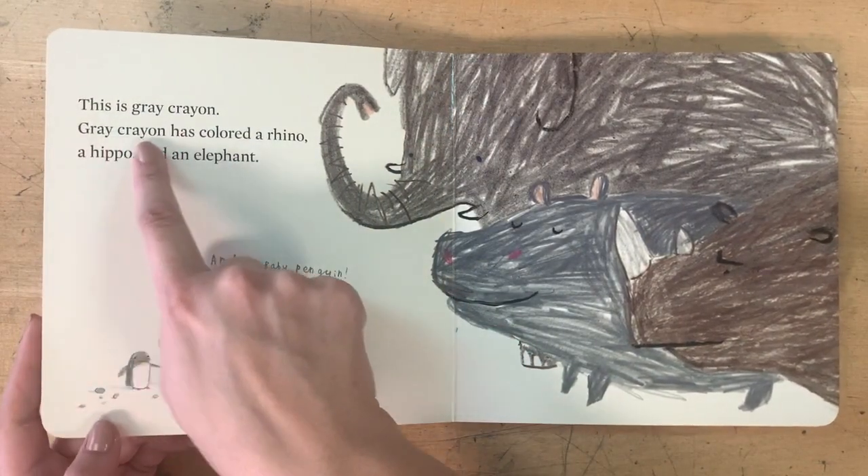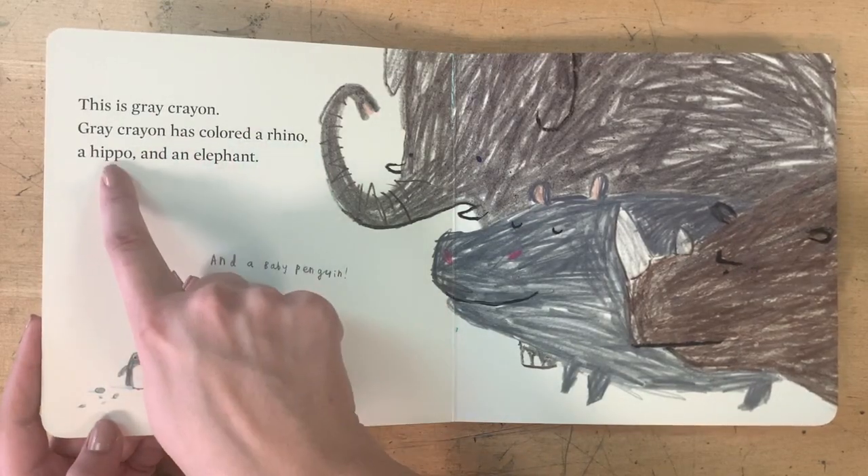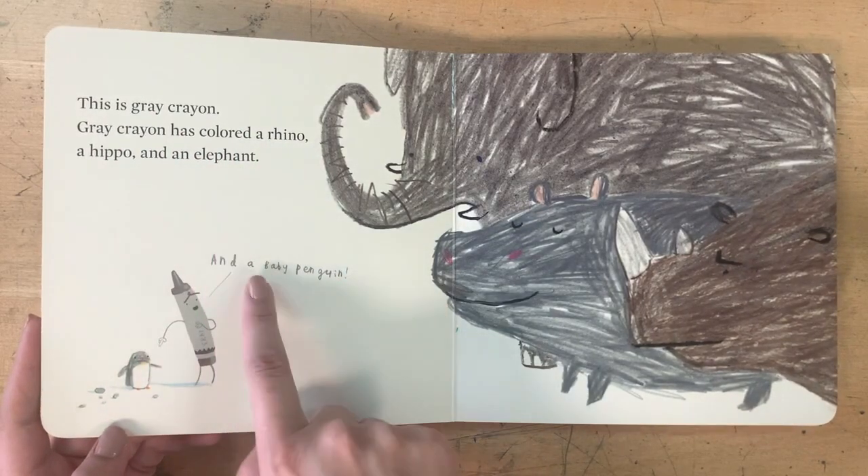This is Gray Crayon. Gray Crayon has colored a rhino, a hippo, an elephant, and a baby penguin.